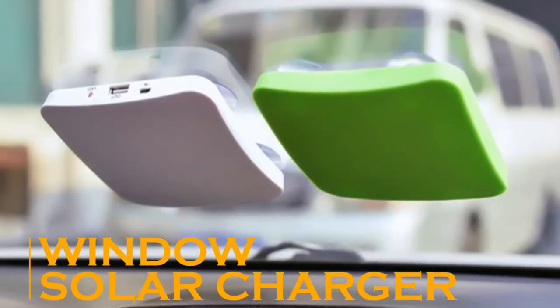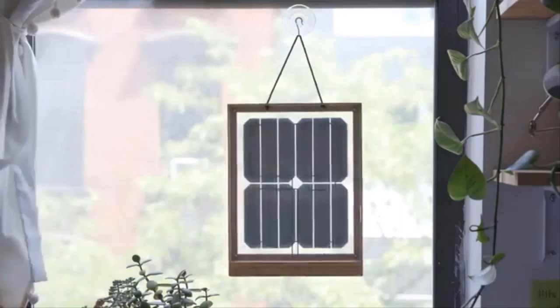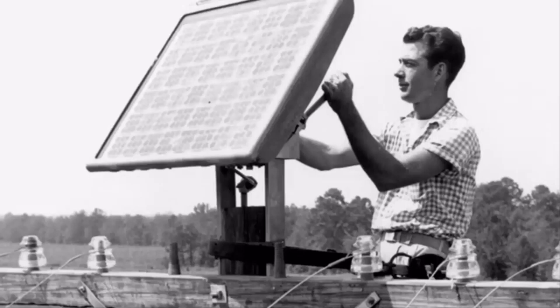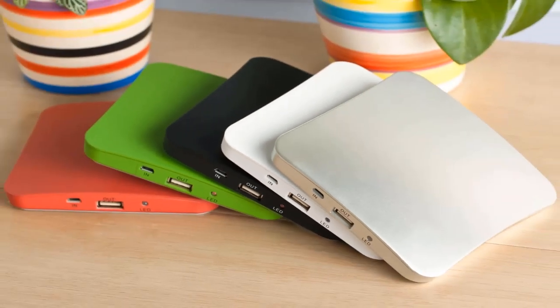The Window Solar Charger is designed specifically for people who want to help the environment but aren't sure where to start. This device is a wooden frame with a small but effective built-in solar panel. All you have to do is fix the frame with a suction cup to a window that receives enough sunlight.